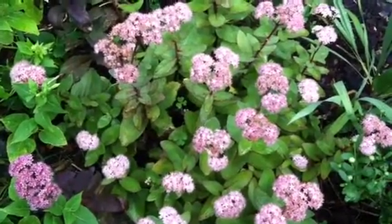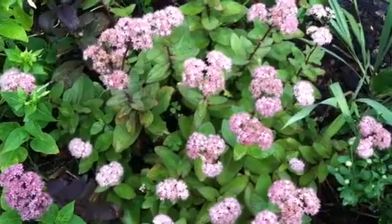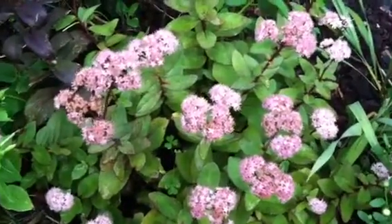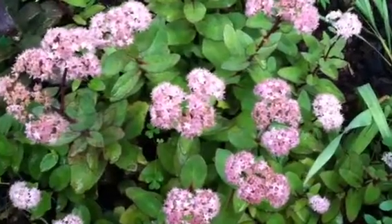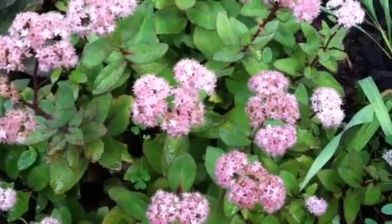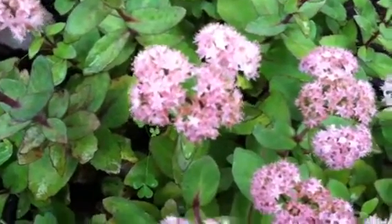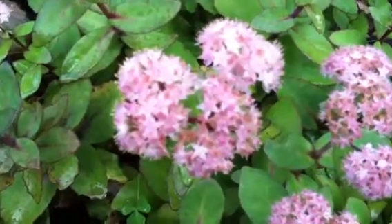It's gardeningtime.com. This morning I am happy to show you a beautiful sedum that is in full bloom. We've been waiting for this sedum to bloom for a few weeks now. It is fall in the mid-Atlantic area.